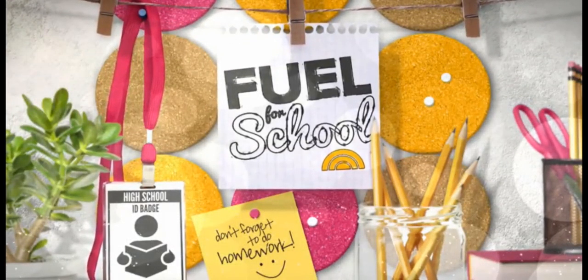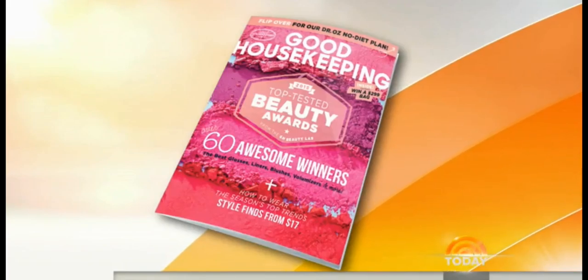Our special series, Fuel for School, continues. We tackled food on Tuesday, and this morning it's all about school supplies and gear. Lori Bergamotto is Good Housekeeping style director. Good morning, Lori.